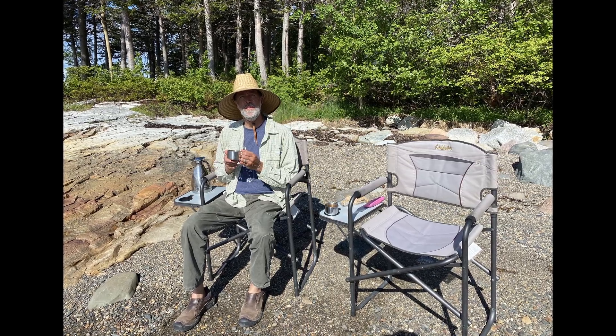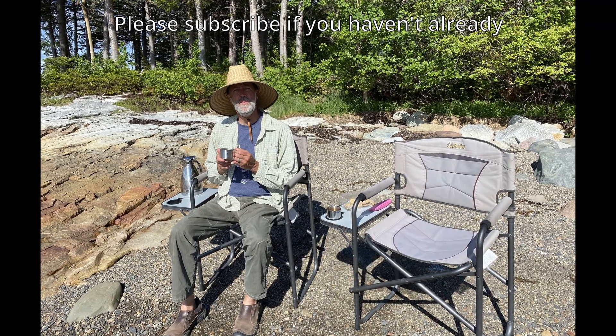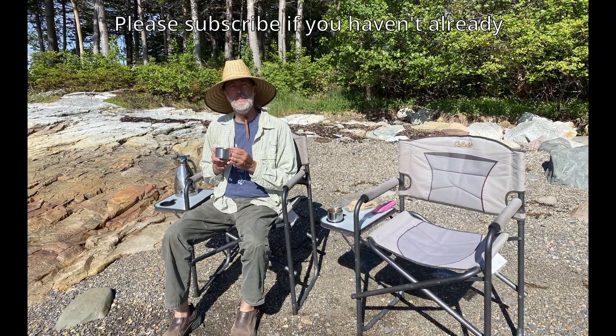The next morning was sunny and warm, so we had tea on the beach. You can tell we are not bundled up nearly as much as in the previous videos — you can even see bare ankles if you look closely.